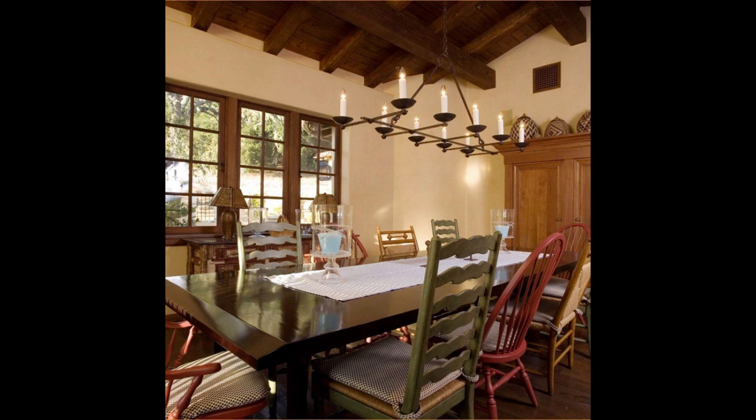We can't get enough of the high ceilings with exposed natural wood beams, the ornate chandelier, or the rustic curved archways.